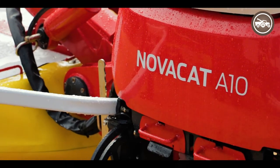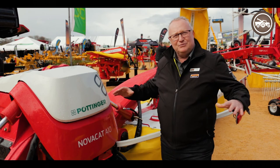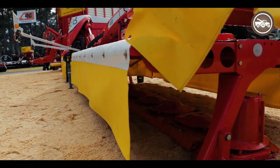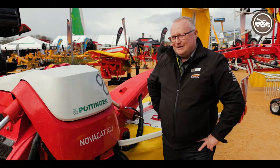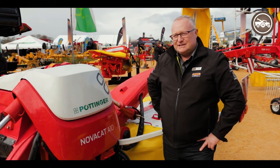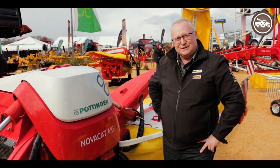The mowers will move in and out as you're turning, eliminating any potential stripping between the front and the rear mowers. The other unique feature about the A10s is its floating soft ride with its hydraulic suspension and ground contouring.